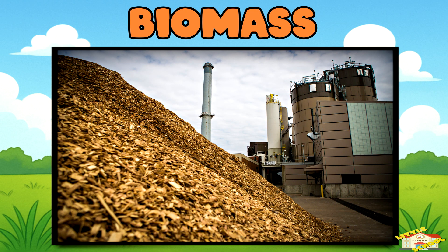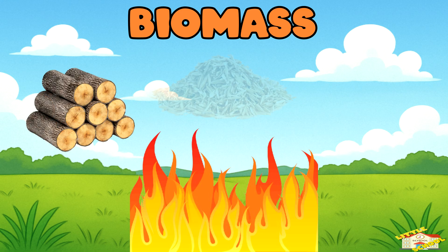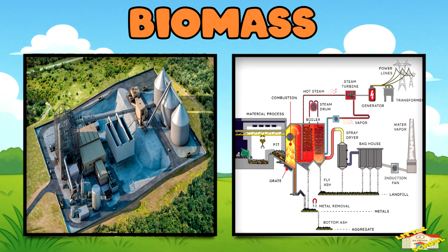Biomass. We can burn natural stuff like wood, crop waste, or even animal poop. This makes a lot of heat, which turns water into steam that spins a turbine, which makes electricity.